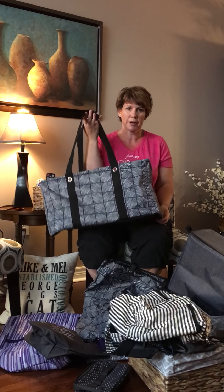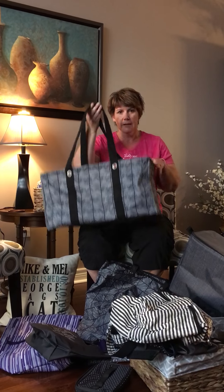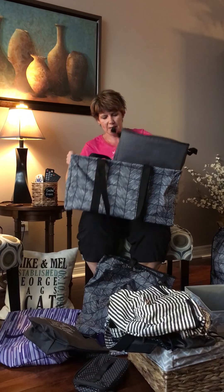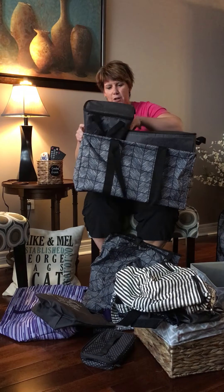If you're using a large purse, we have our Swap It Pocket. This is what I keep in the bottom of my larger purses and it has everything I need in it — my wipes, Kleenex, mints, chapstick. Then I'm not searching around my purse for everything.